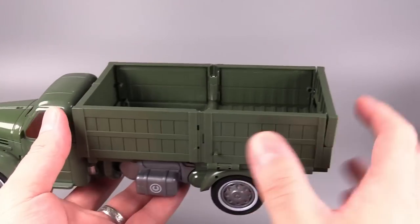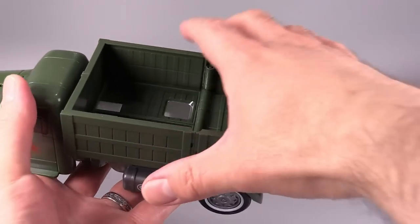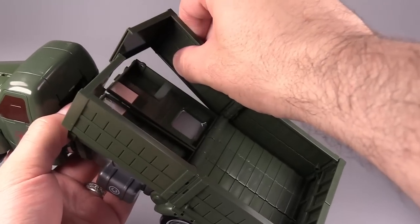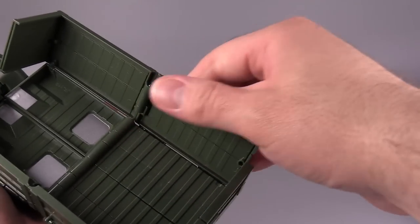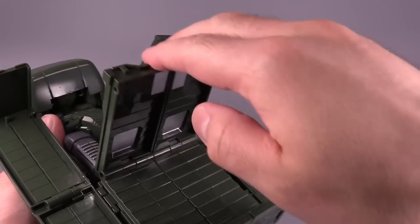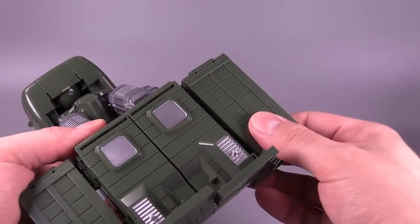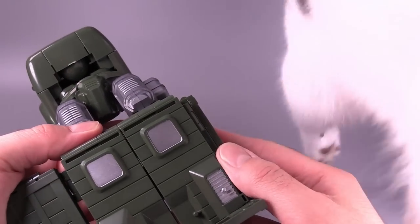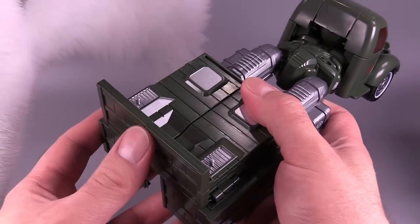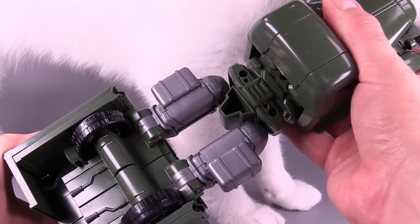The transformation for the truck mode is a ton of fun — I love this transformation. To start off, come to the bed, remove it and unpeg it from the hips. Come to the front and split the front of the bed apart, then fold the sides of the bed down. Grab the bottom front of the bed and fold them in. Then take the sides we folded down and flip them over, which will fold into the back and make room. Then fold the rear up to form toes and flip the entire rear bed around 180 degrees.